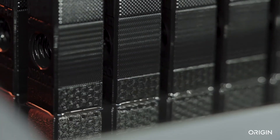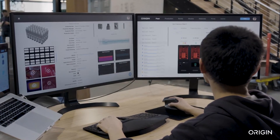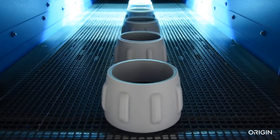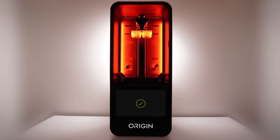Production monitoring and analysis reduces labor and increases efficiency. One operator can manage dozens of printers to produce thousands of parts. Origin One, ready for additive mass production.